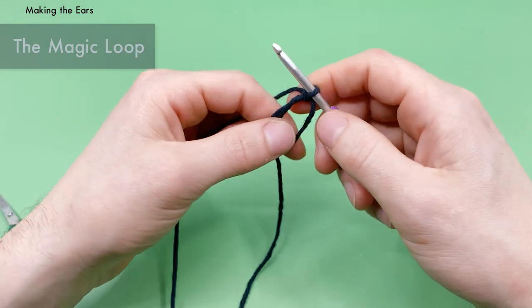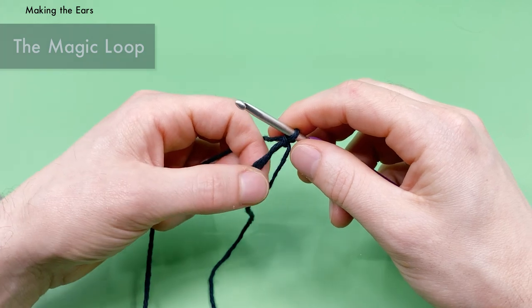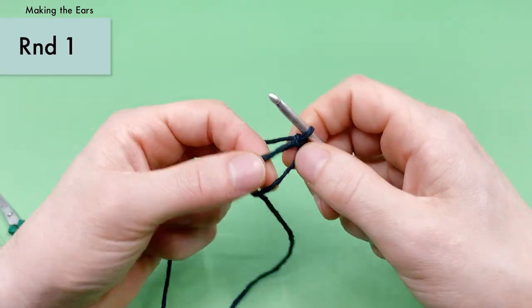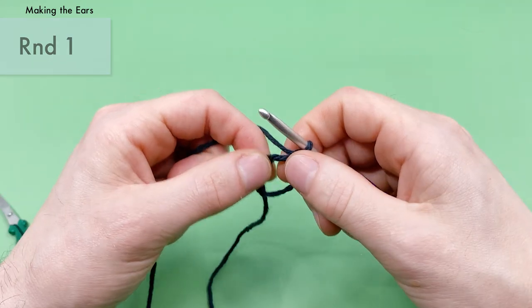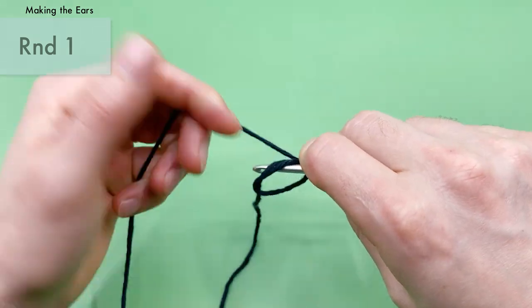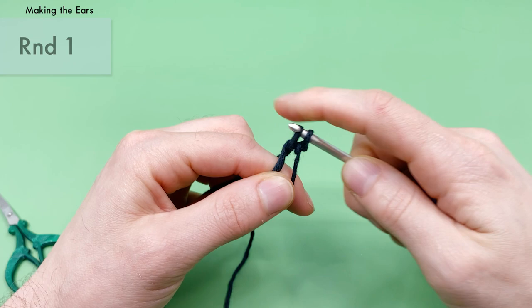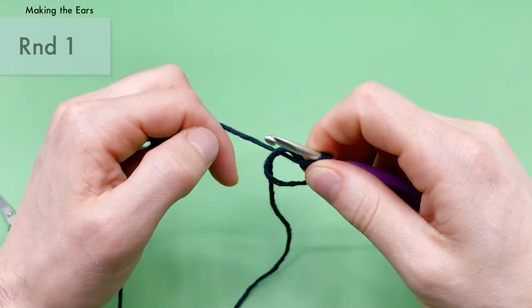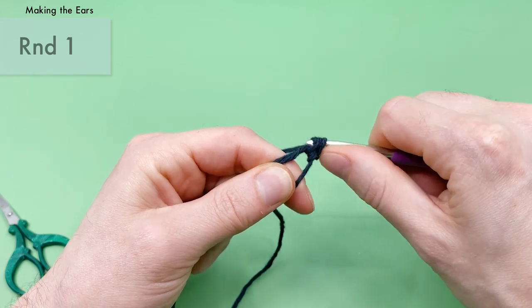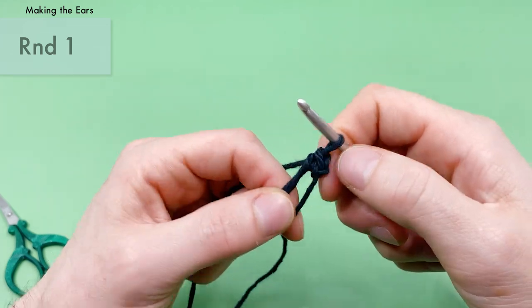For the ears, we'll work all stitches into this magic loop and then pull the tail tight. We're going to do six single crochets into the center of the magic loop. For a single crochet: insert the hook into the loop, yarn over with the end attached to the ball, pull it through the loop, then yarn over again and pull through the two loops on the hook. I like to scoop it in to make sure I get through all the stitches cleanly.